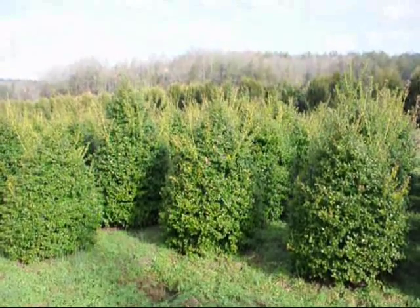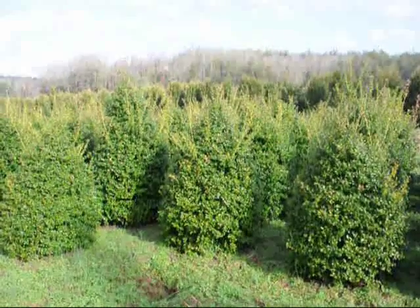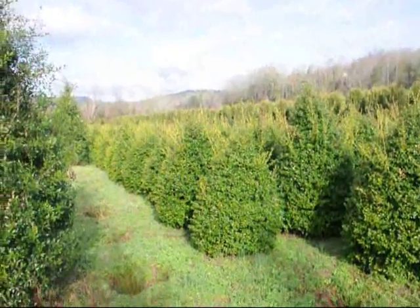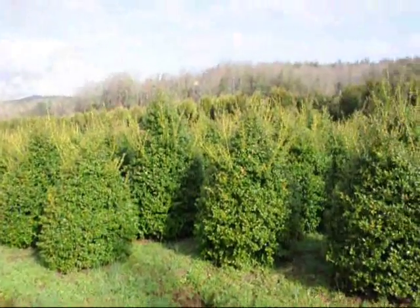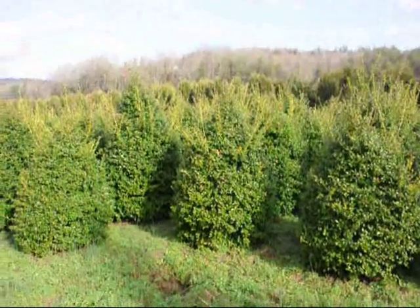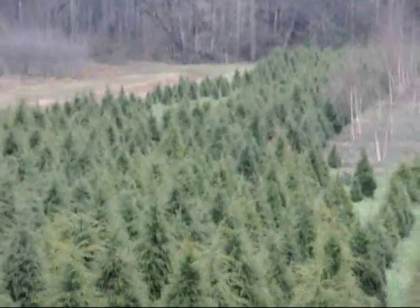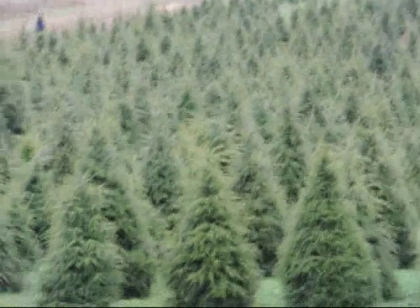These are 5 foot China girl hollies — give us a call at 215-651-8329. You can see we've got a good selection here for you to pick. Give us a call at 215-651-8329 for some really gorgeous Canadian hemlocks — thank you.